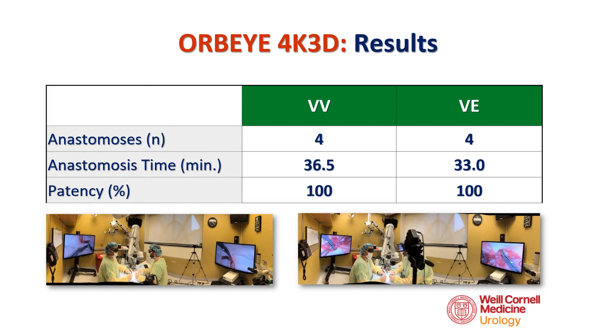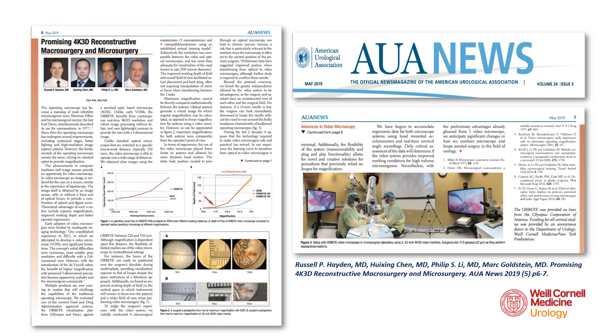The average time to complete the anastomosis in the vasovasostomies was 37 minutes and 33 minutes for the vasoepidemosomies, with 100% patency on all animals. The 4K 3D Orbi microscope is promising. Our preliminary data was reported in the May 2019 issue of the AUA News. We recently completed randomized animal trials evaluating outcomes of microsurgical procedures using the Orbi versus a standard operating microscope. The data is encouraging and will be submitted shortly.